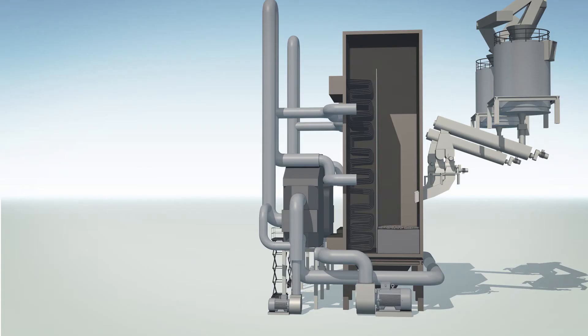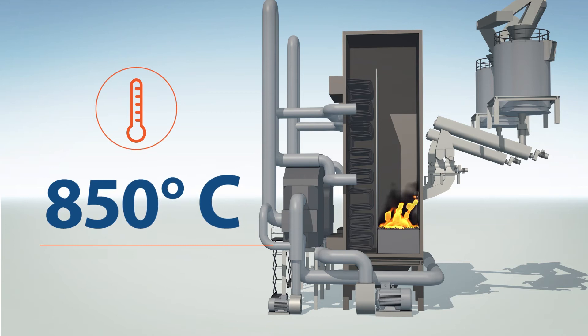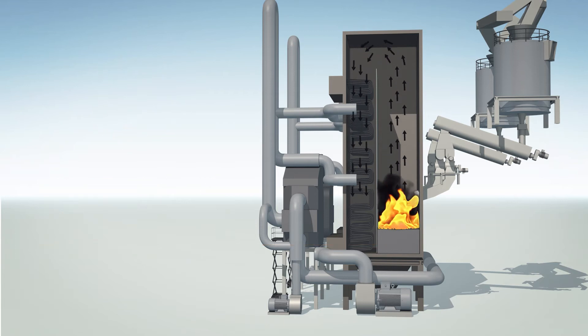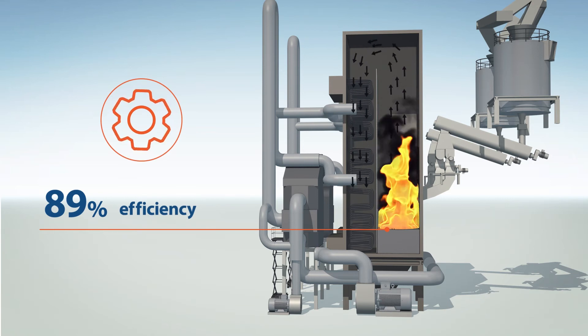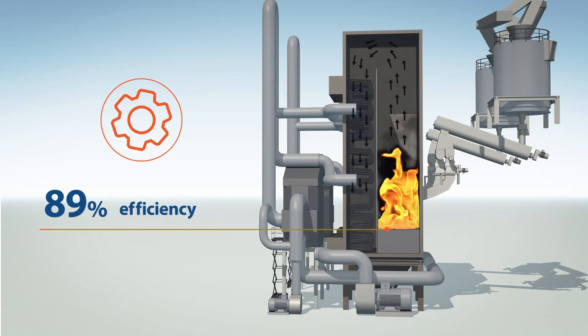The boilers operate on the fluidized bed principle: biomass and an inert material, sand, are boiled in a stream of air. Once a temperature of 850 degrees is reached, active oxidation of flammable materials — combustion — takes place. Fluidized bed technology is recognized as one of the best for burning biomass, and the efficiency of the boiler can be as high as 89 percent.